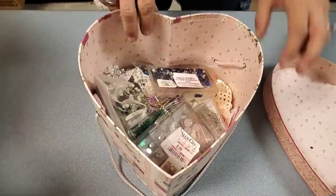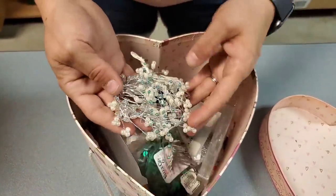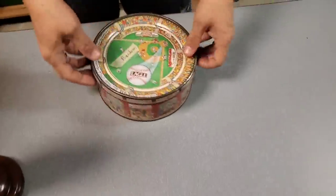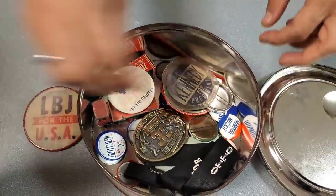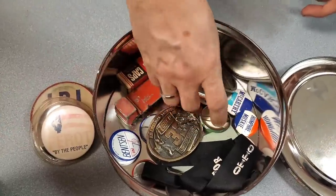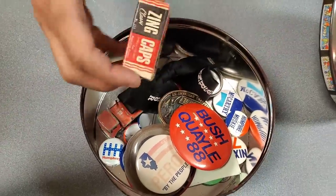Next we have a Crafter's Delight heart box — beads and pins and buttons and what we're officially calling foo-foo. There's a lot of foo-foo in the box. We also have a cool baseball tin — Eagle Ballpark Style Peanuts. Inside we've got Lyndon B. Johnson for president, Kennedy, Perot — Ross Perot — Bush/Quail, a belt buckle, and some Zing Caps. It's mostly presidential stuff.